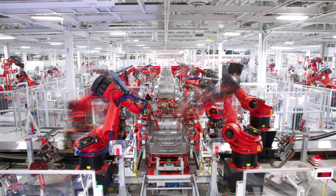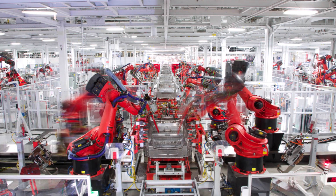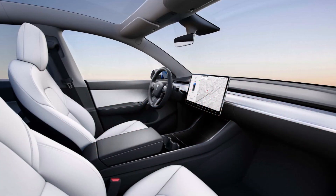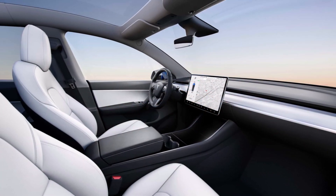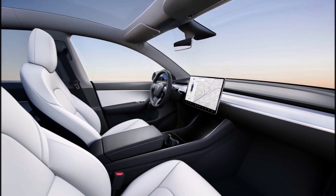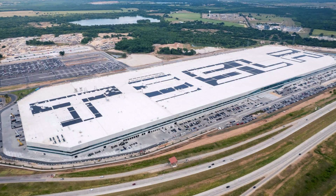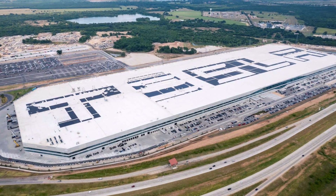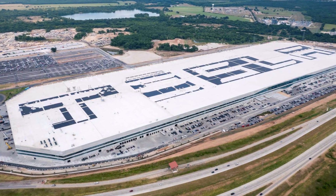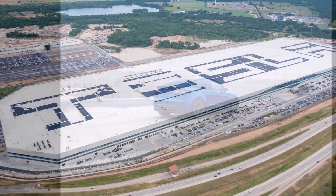The main obstacle at Gigafactory Texas for Tesla to produce more cars appears to be the availability of the 4680-type cylindrical battery cells, which are used in the all-new Tesla Model Y all-wheel drive version. This seems to be the main reason why Tesla has also started producing in Texas the Tesla Model Y Long Range all-wheel drive, powered by 2170-type cylindrical battery cells — the same as in Fremont, California.